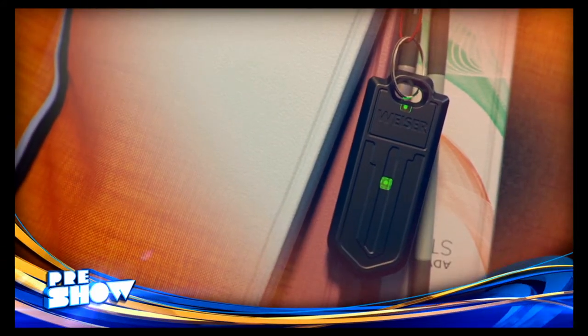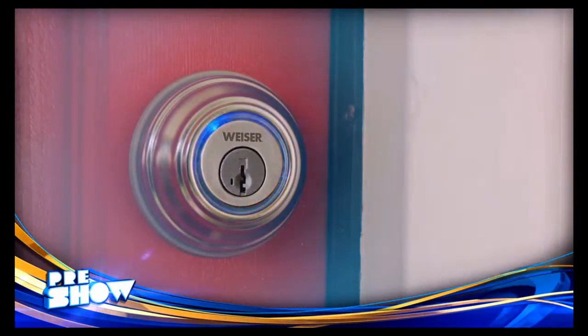The Kivo also includes a wireless fob to keep on your keychain or even in the kids' backpack, and of course it also works with mechanical keys.